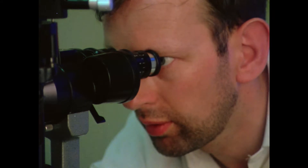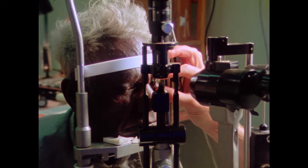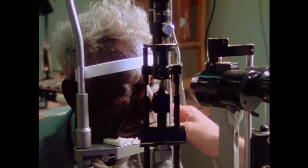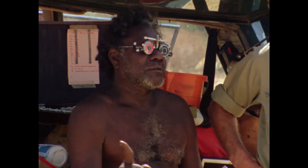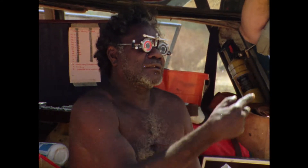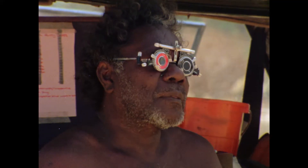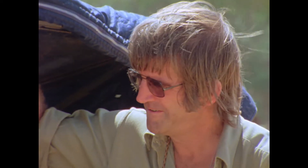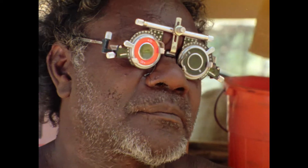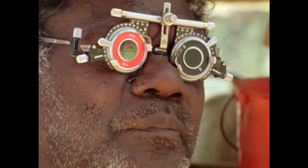Sophisticated eye examination equipment was also used in the field. The slit lamp enabled doctors to determine the extent of eye damage and recommend further action. These colourful trial glasses, as they're called, establish precisely how well a person can see. They're often used after a cataract operation to find out whether a stronger pair of glasses is needed.